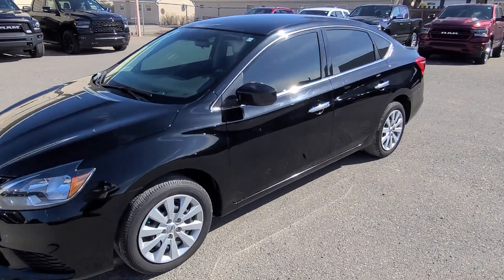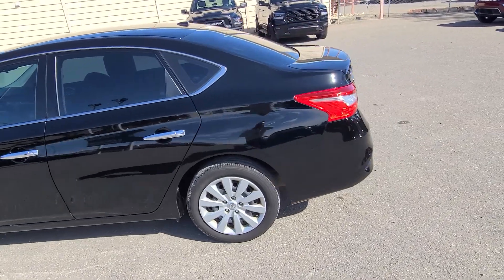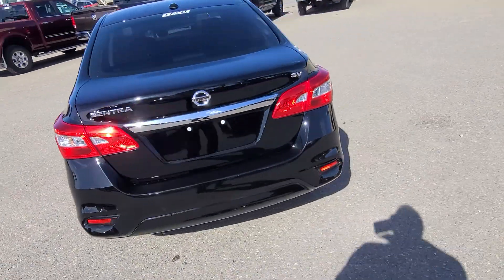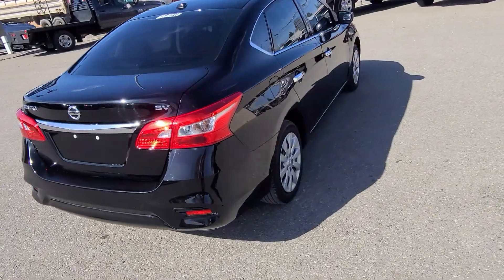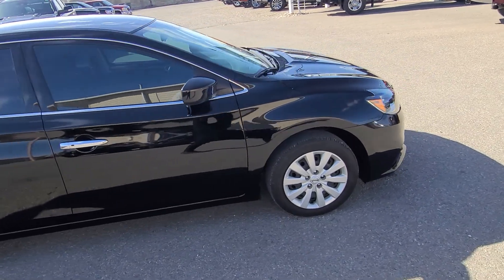Stock number two zero five zero seven, this is a 2019 Nissan Sentra SV, black in color, four-door sedan with seating for five and a black cloth interior. Features include AM FM satellite radio, power doors, windows and locks, and a backup camera.